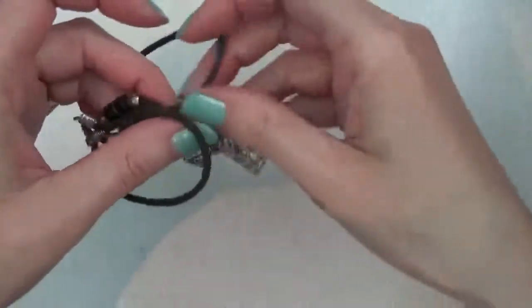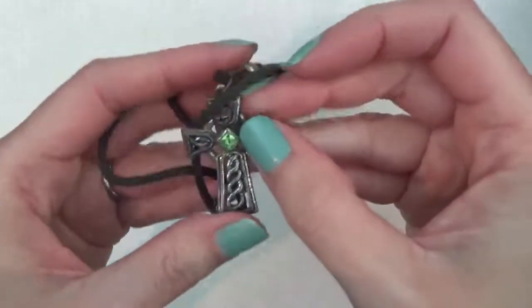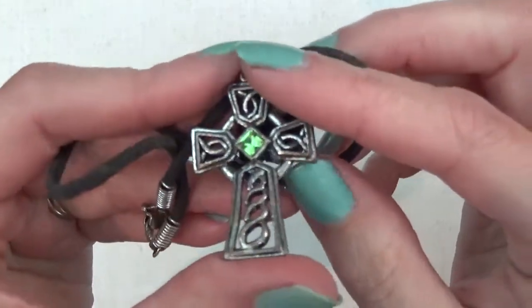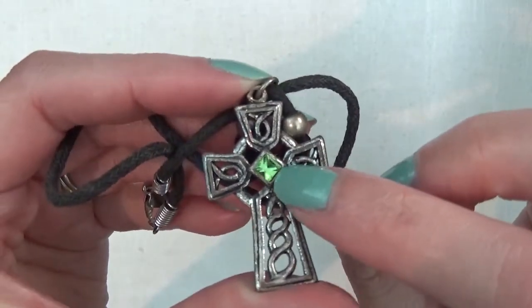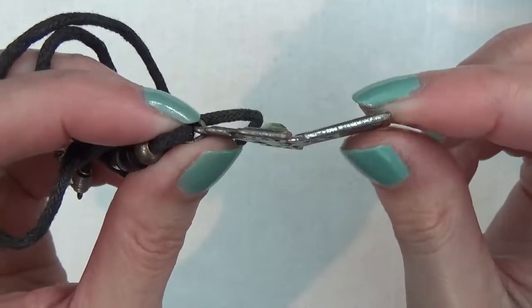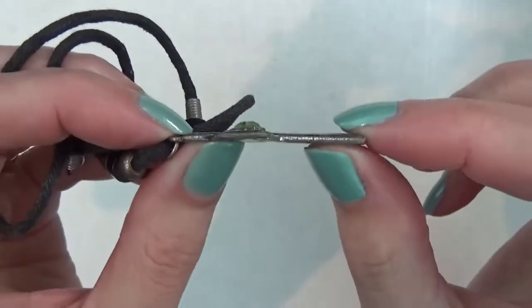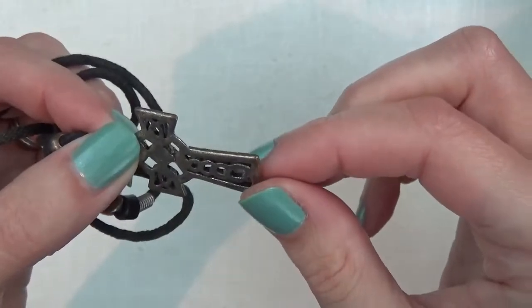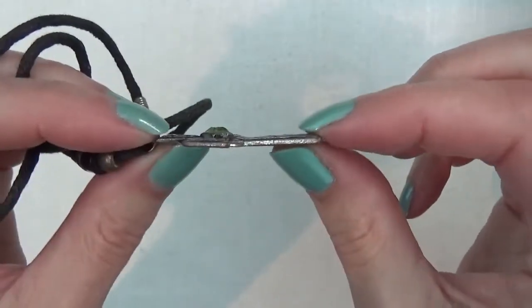Here is a cord necklace with a cross and there's a nice green rhinestone, but you can see it is damaged. I might try to bend it back — oh, it's really soft. It's probably going to snap off if I keep doing that.